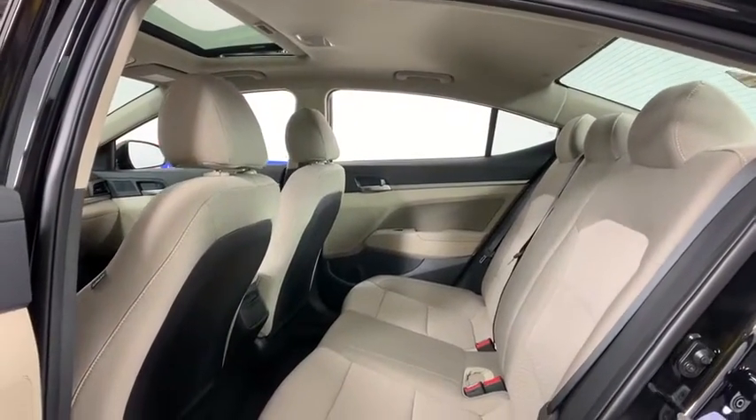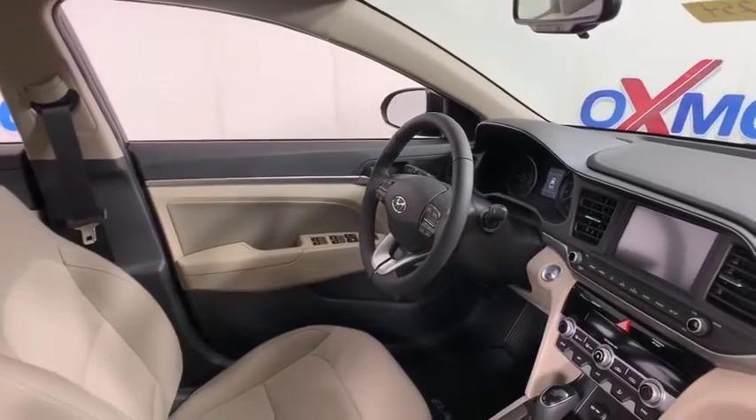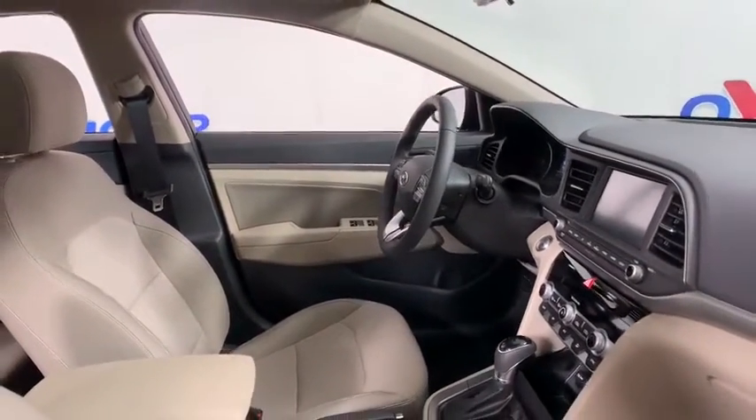Rear window defroster, power windows, power moonroof, cargo net, panic alarm, overhead console, carpeted floor mats, tachometer, remote keyless entry, brake assist.